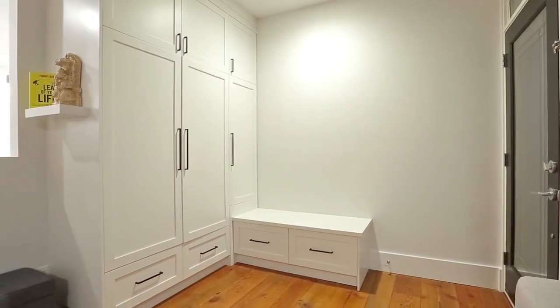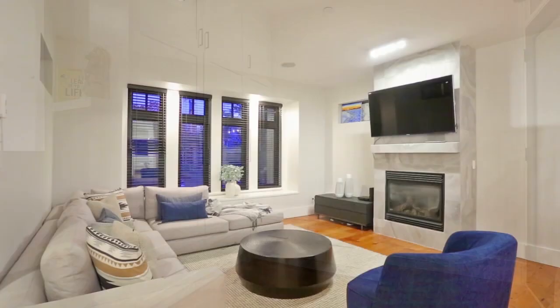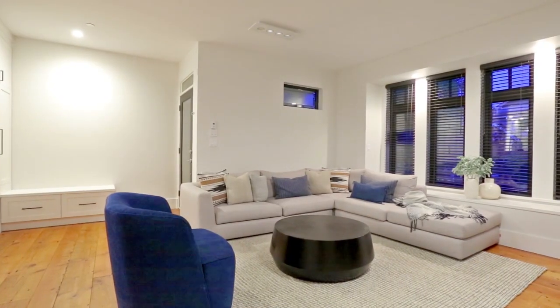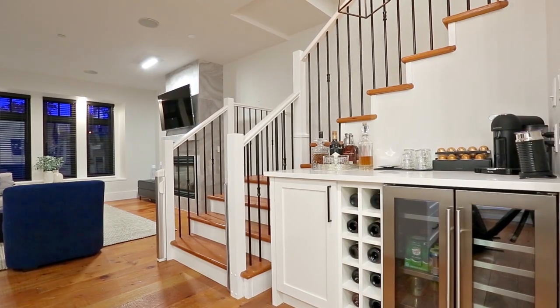Through the front door, your entryway comes with built-in organizers and opens into your living room, with a gas fireplace within a floor-to-ceiling surround, window bench seating, and built-in speakers. A bar nearby has a mini-fridge, for easy entertaining.